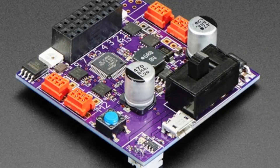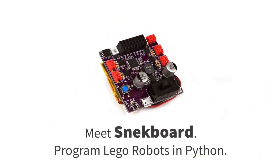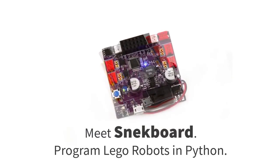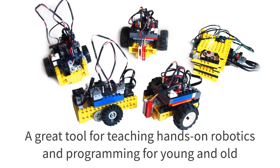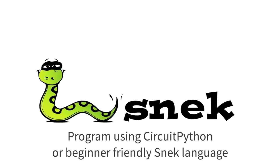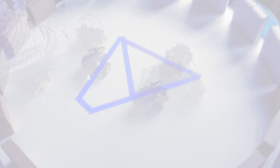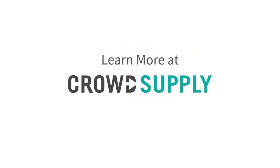Keith Packard is doing a very cool Crowd Supply campaign. Meet the Sneak board — a CircuitPython compatible board running the Sneak language. It's Python on a small microcontroller and it's a great tool for teaching hands-on robotics and programming for young and old. You can build a Sneak board out of Lego parts, and you can use either CircuitPython or the Sneak language. It's available on Crowd Supply and we're a backer already.